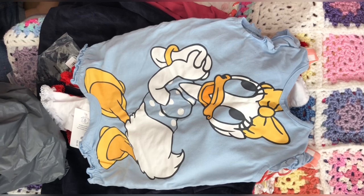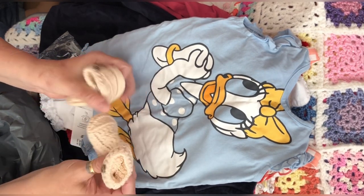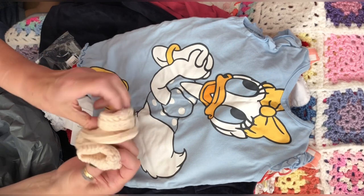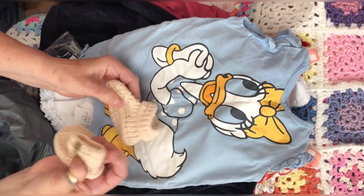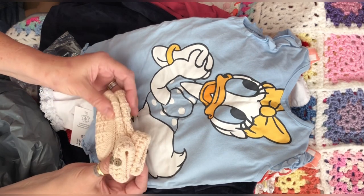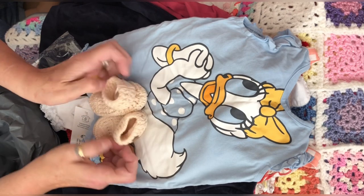Then I got these little boots — I love these, look how cute they are. They're like little booties in a colour that's not quite cream and not quite peach — it's in between, and I love it. It can be for a boy or a girl. I really like those.